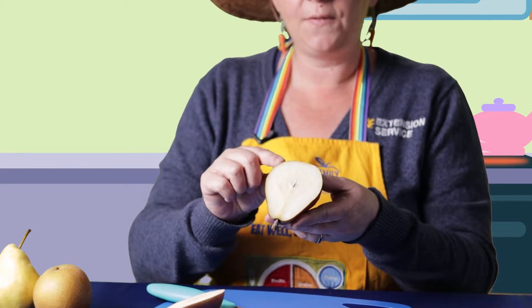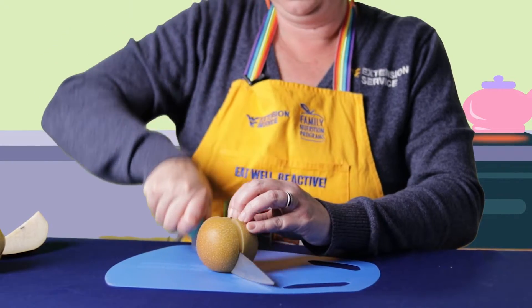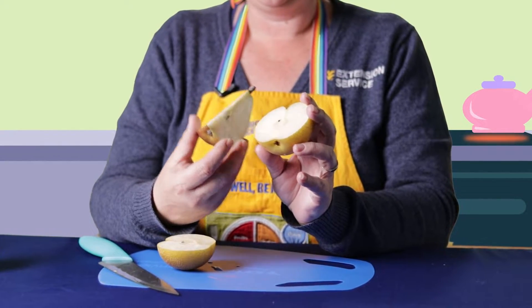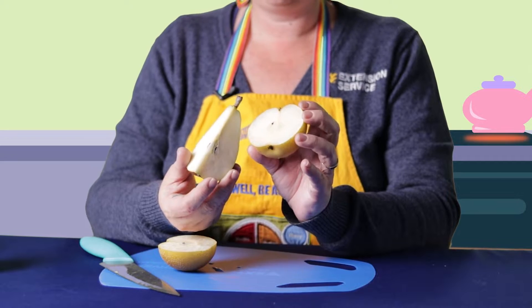Let's cut open our pears and take a look on the inside. The inside of the pear feels wet, it's very moist, and where the peel or the skin is, it's very, very thin. All the way in the center, you'll see very tiny seeds, but pears don't actually have a thicker core like an apple. Similar to the red kefir pear, the Bartlett pear is juicy on the inside, has very thin skin, and has barely no core. The seeds are very small inside the pear.